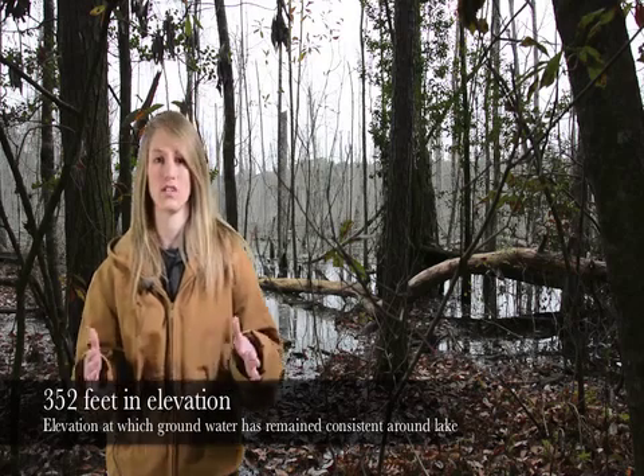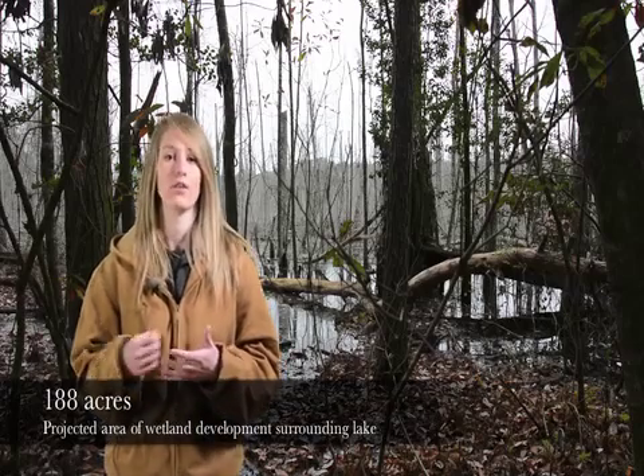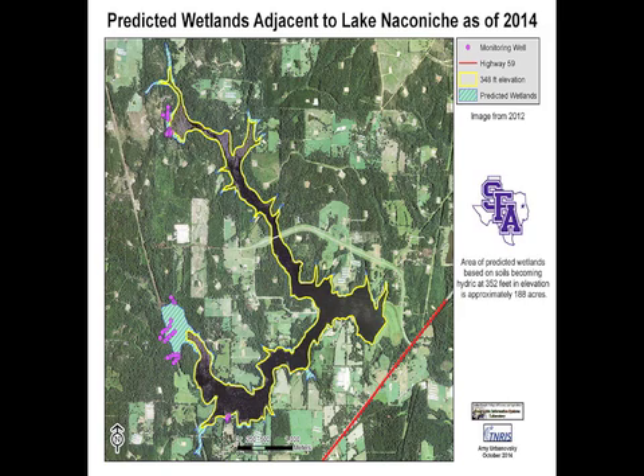The groundwater monitoring is giving us a better picture of what's going on up there. Our data has shown that water has consistently stayed at a level of 352 feet in elevation throughout the growing season, which is four feet above the shoreline. With that elevation, we were able to project that 188 acres of land around the perimeter of the lake is going to become wetlands, which meets the original permit requirement of 176 acres. This information will eventually be used by the county to show that they have met their original mitigation or compensation requirement, finishing the chapter on this part of the Naconeech project.